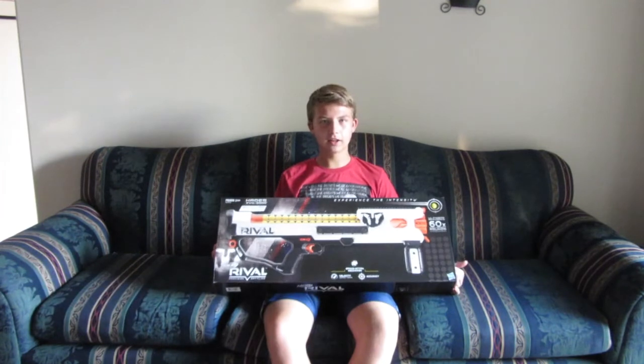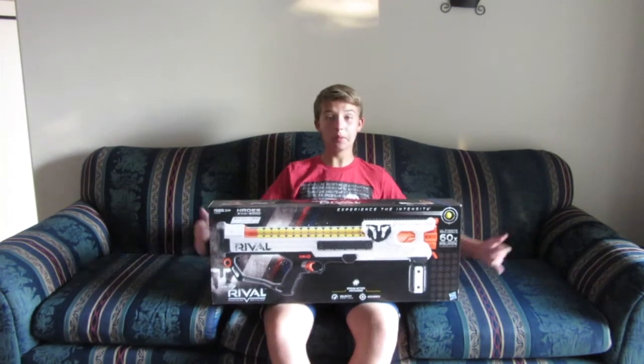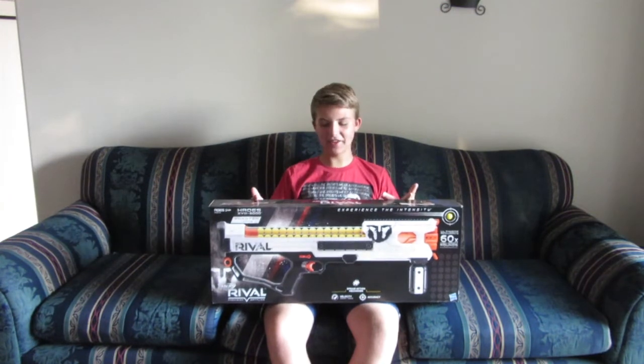Hopefully this wasn't a waste — just kidding — because I think the blasters I chose are going to be really fantastic in wars. But the review here is to find out: is it really what I expected? So guys, let's find out.